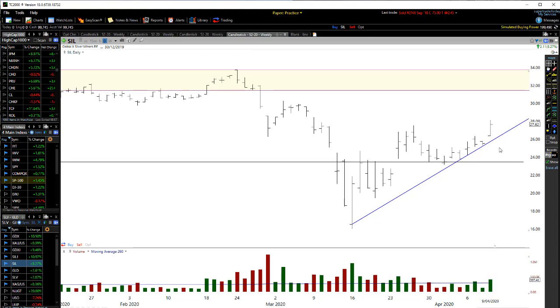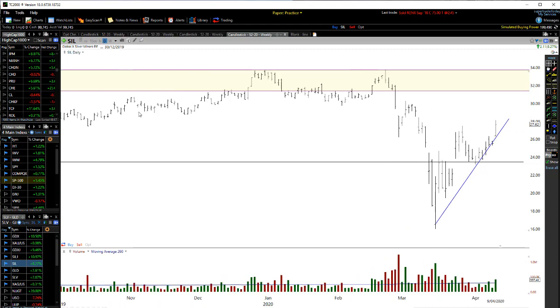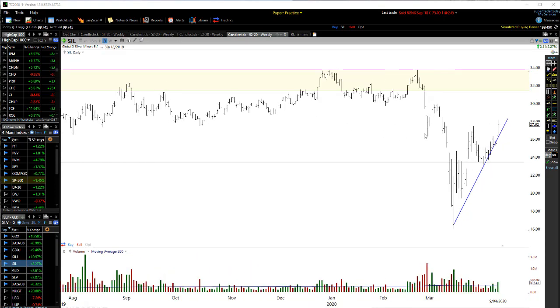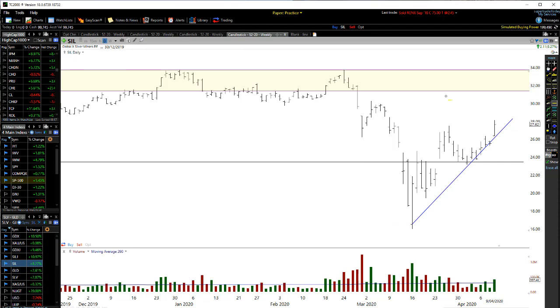We had a very nice volume spike on Friday and an up bar bouncing off this level through here. That tells me we're probably likely to get a bit of follow-through moving into at least the start of the week, and we're probably likely to see a bit of follow-through up to around that $30 to $32 level. On a short-term basis, I definitely see this market rising up. There's a strong area of resistance around that $30 level.